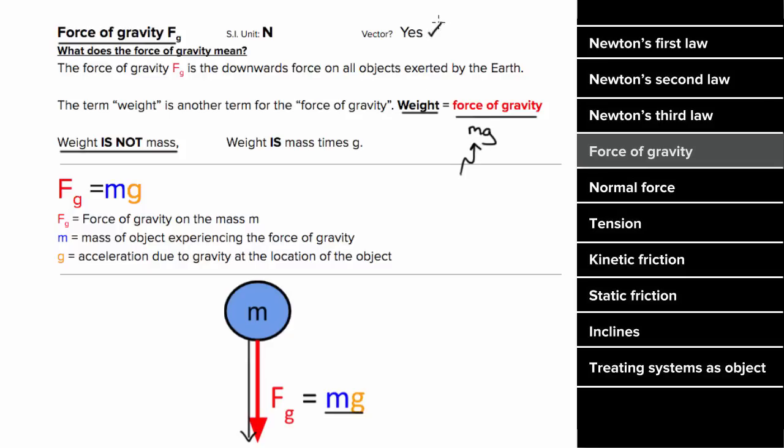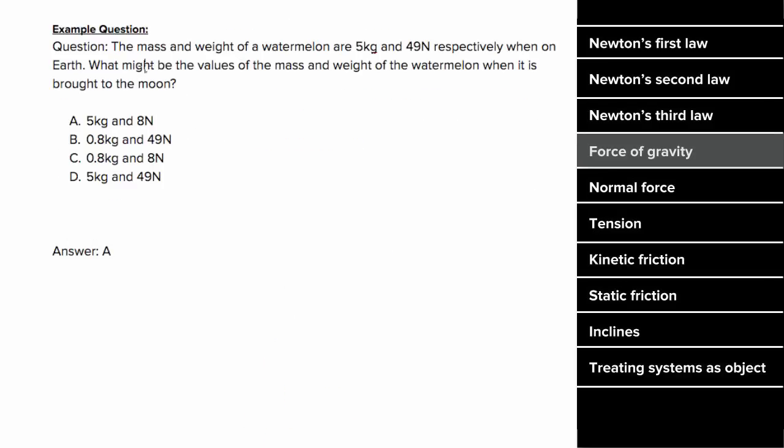The force of gravity is a vector and has units of Newtons. For an example: say you knew the mass and weight of a watermelon to be 5 kilograms and 49 Newtons when measured on Earth. What might the values be when brought to the Moon? The mass isn't going to change, since it's a measure of the total amount of substance in the object. But the weight will be less, since gravitational pull is weaker on the Moon. The only choice consistent with those conditions is A, since the mass stays the same and the weight decreases.